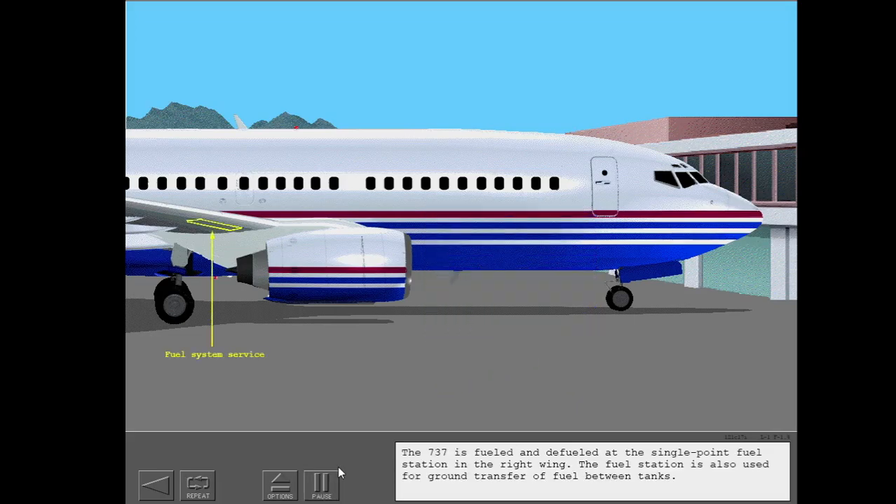The 737 is fueled and defueled at the single point fuel station in the right wing. The fuel station is also used for ground transfer of fuel between tanks.